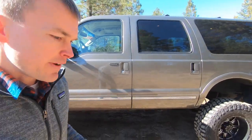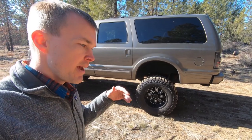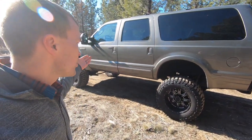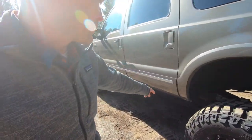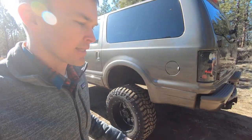The Excursion is available in four different trim packages for 2005: the XLS, the XLT, the Eddie Bauer, and the Limited. This is the Limited model, which is the luxury trim of the Excursion. On the exterior, you'll see some accents that come with this package, and inside it's got a lot of nice luxury features.